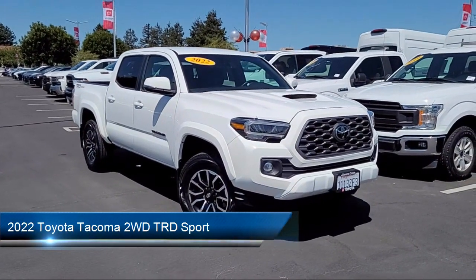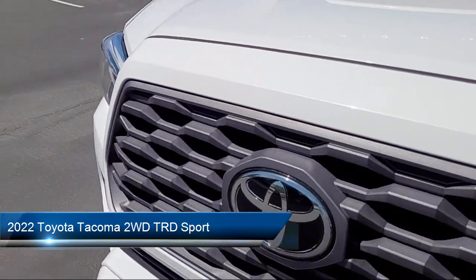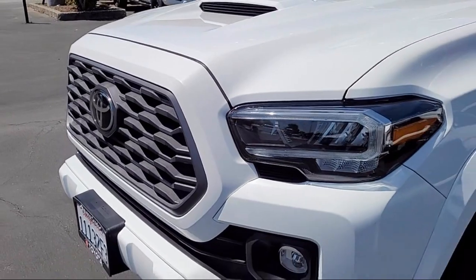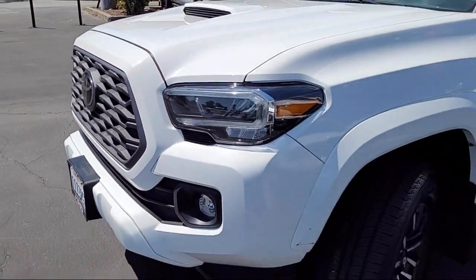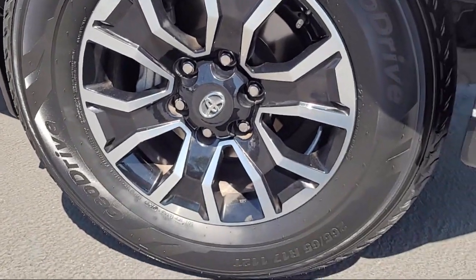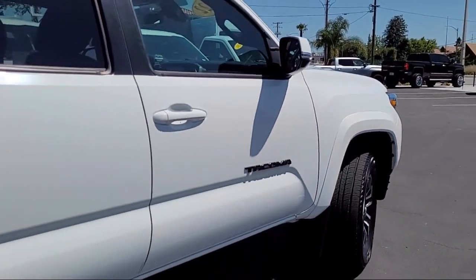This vehicle comes equipped with Smart Device Integration, Automatic High Beams, Lane Departure Warning, Front Collision Mitigation, Driver Monitoring, Tow Hooks, Auto Dimming Rear View Mirror, Auxiliary Audio Input, MP3 Player, and Variable Speed Intermittent Wipers, and has less than 60,000 miles on the odometer.